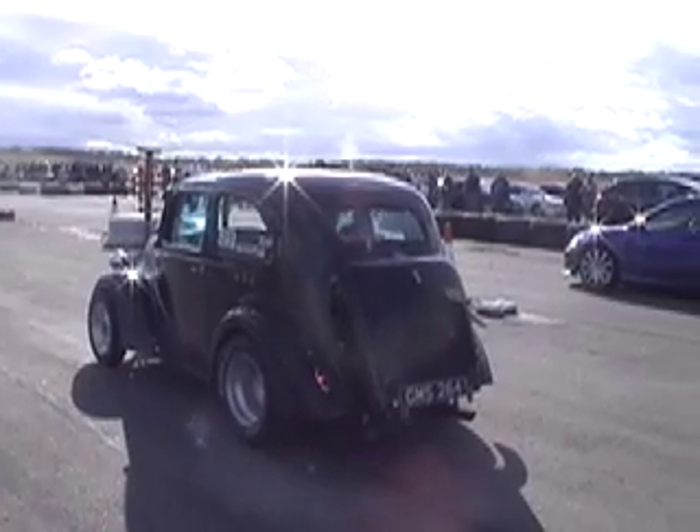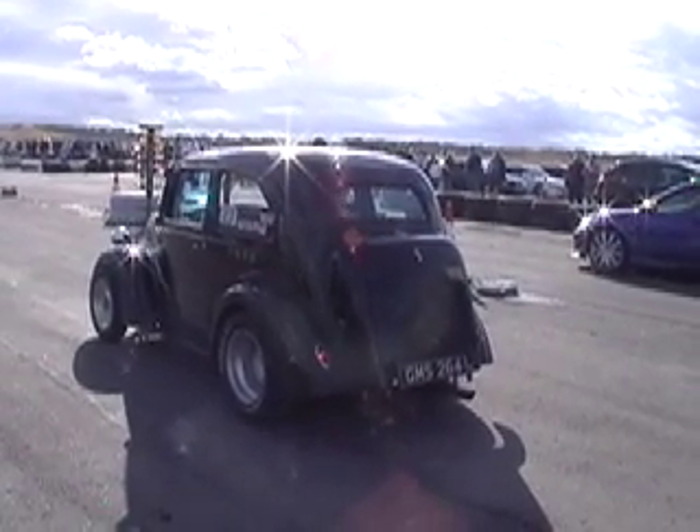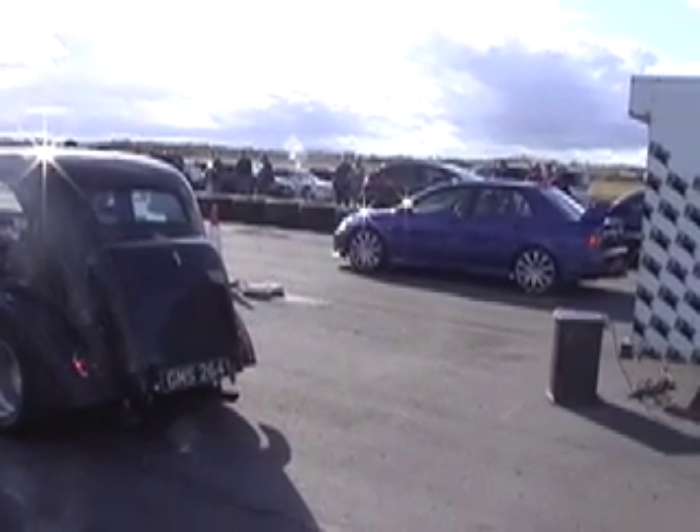Now we've got a couple of entertaining cars here. We've got the Ford Popular on the left, and we've also got a very fast FQ340, running much more than 340 horsepower at the minute.